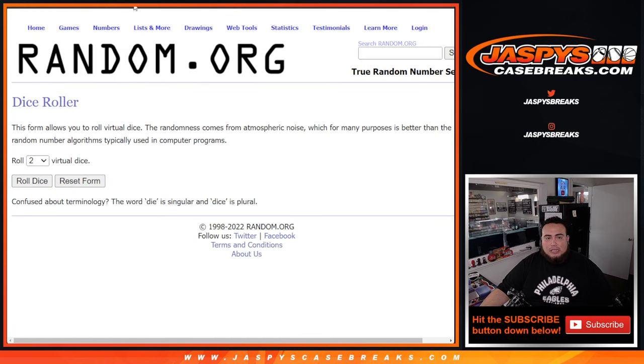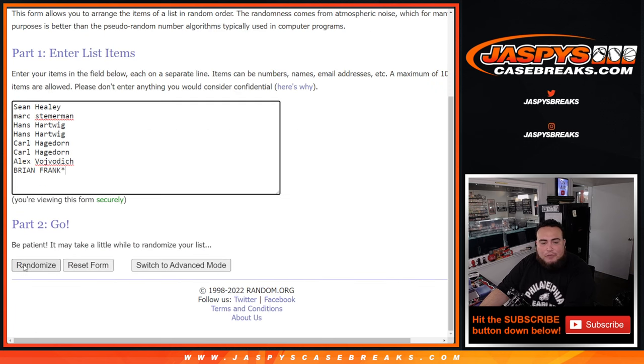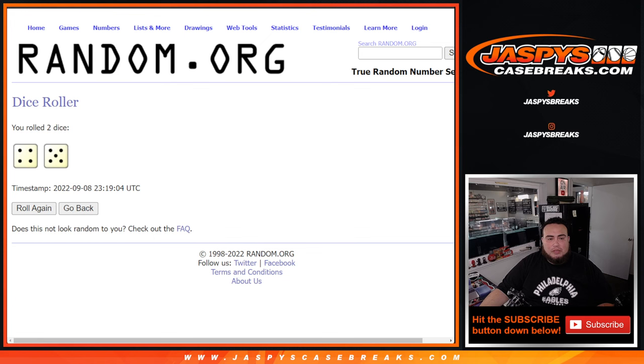Alright, good luck guys, here we go. Roll the dice and we got ourselves a four and a five — nine times total. Top two names get the free extra spots. Counting through — one, two, three, four, five, six, seven, eight, and the ninth and final time. Boom — Hans at the top with Sean. So the top two names, four and a five, get those extra free spots.